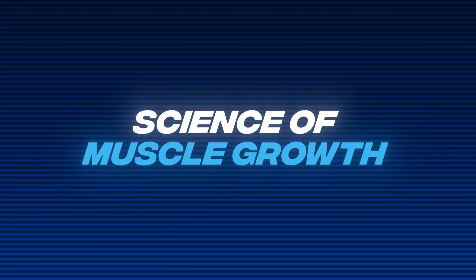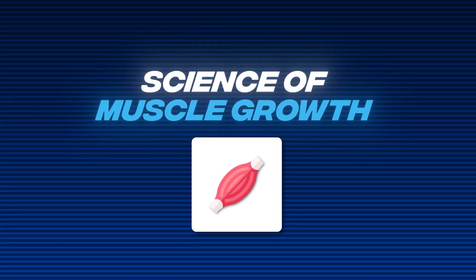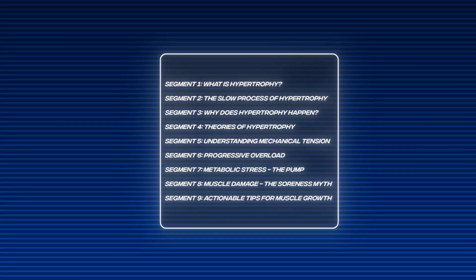Today we're going to go into the science of muscle growth and how to effectively build muscle, and the key principles you need to know.